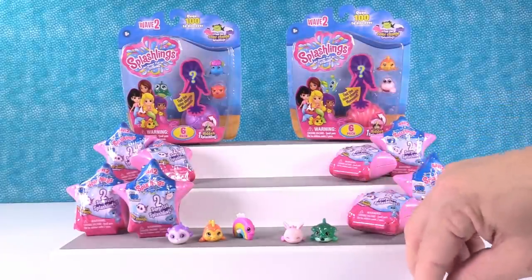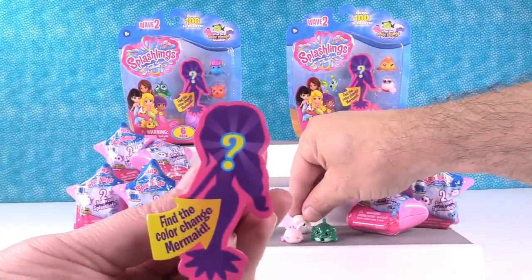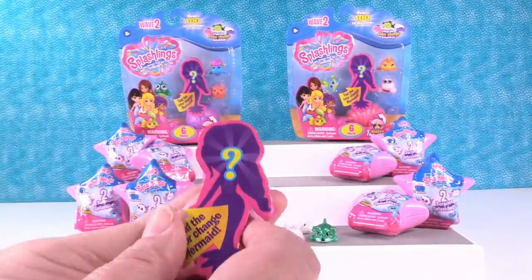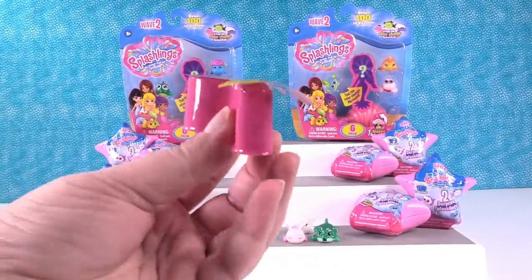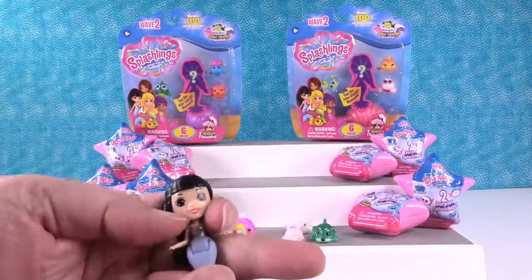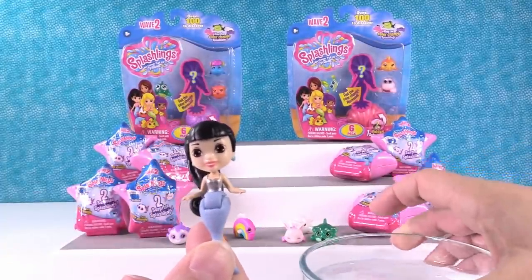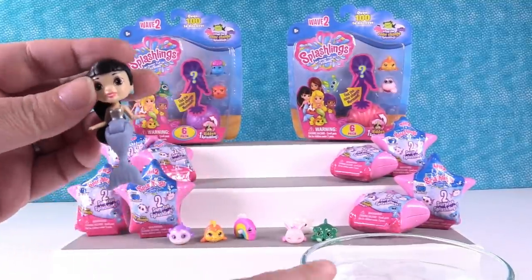Should we show our other Splashling first or mermaid? Let's do our mermaid. Find the color change mermaid. Do you think we have one? I hope you do. Let's see who we have. I have water — dunk her. I think we do. This is Lala, or Layla. She's a color change, so let's see what she does.